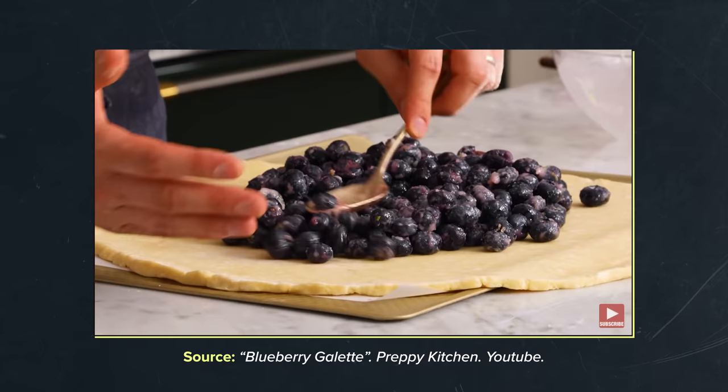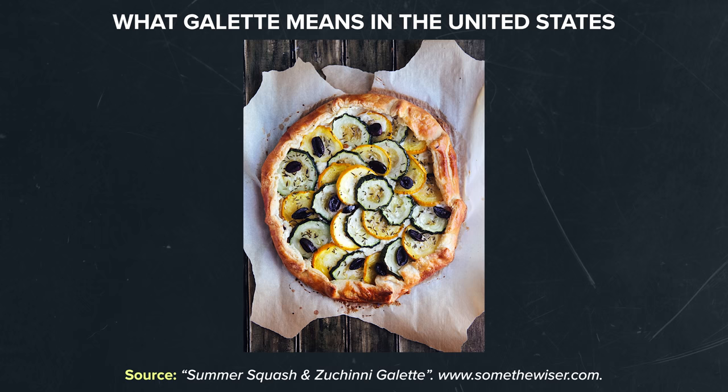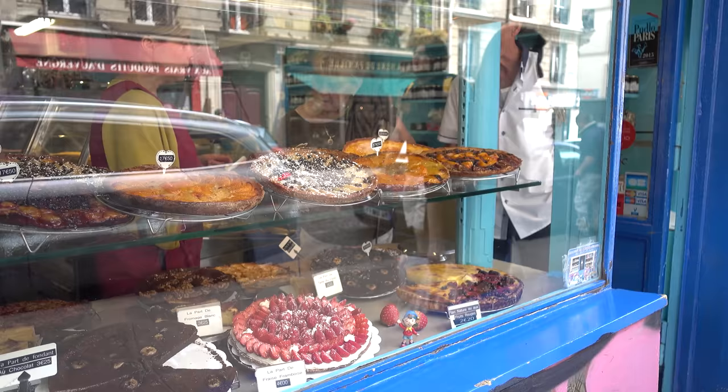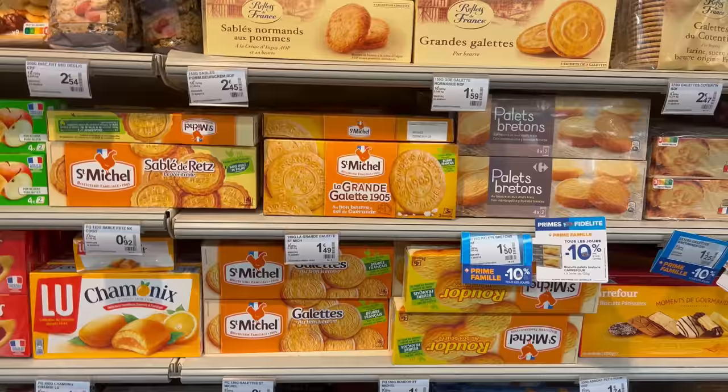A little interesting context about the word galette. If someone were to offer you a galette in the United States, you would expect some kind of circular free-form pastry crust, typically filled with fruits, though there are plenty of options from sweet to savory. When I got here, I was a little bit confused because the word galette can just refer to a lot of things that are flat and round. A galette at a bakery could mean some kind of free-form pastry, just like in the US, but in the grocery store, you may see the term galette refer to a butter cookie or a rice cake.